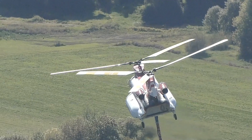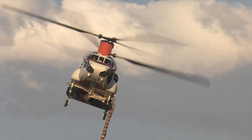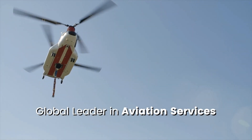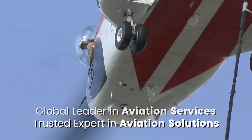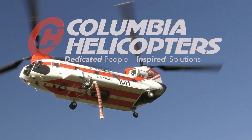When you choose Columbia Helicopters, you choose a company that has been providing inspired solutions from our dedicated team for over 60 years. We are proud of the reputation we've built as a global leader in aviation services and as a trusted expert in aviation solutions. We are Columbia Helicopters. Dedicated people. Inspired solutions.